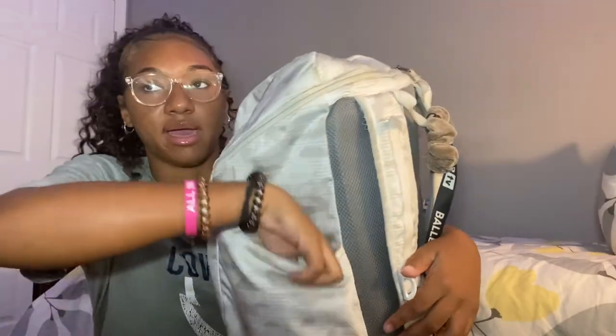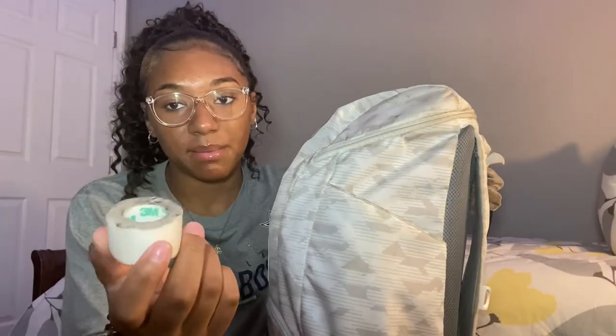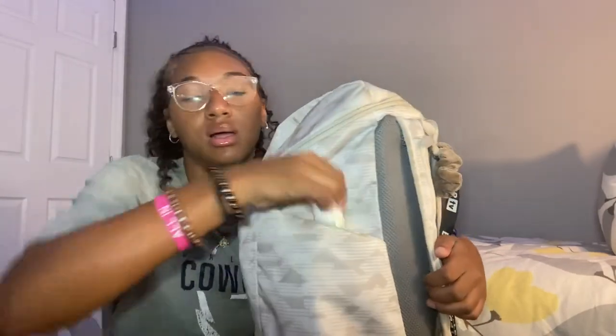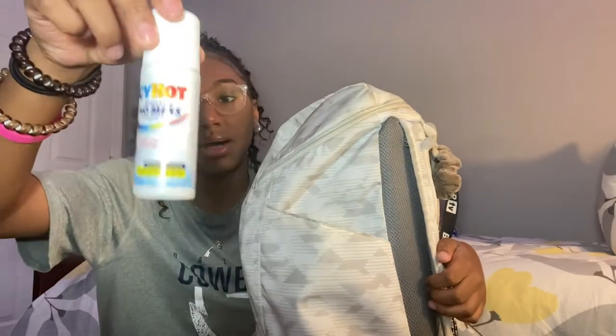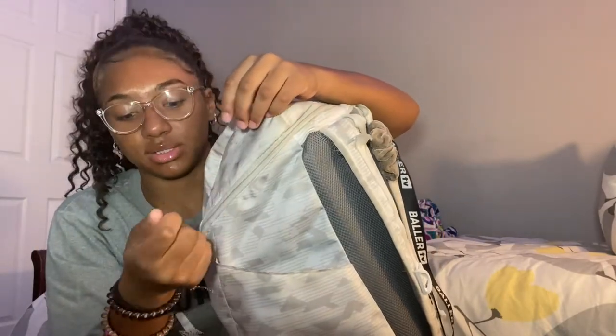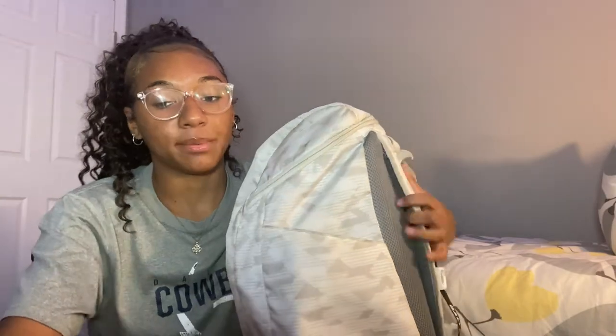In this pocket, I have some tape — this is usually inside my bag, I don't know why it's on the outside. I have some BioFreeze, I have some Icy Hot. I usually have a spray BioFreeze but I ran out, so I just threw it away. And then I have a big hair tie and I have a bracelet in here — it's kind of wore out. That's all that's in this side pocket.